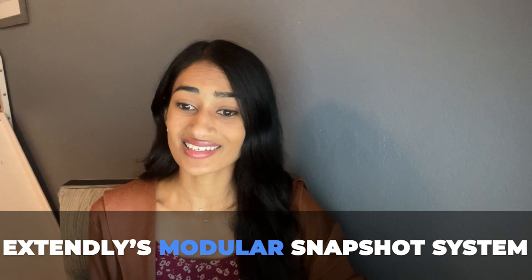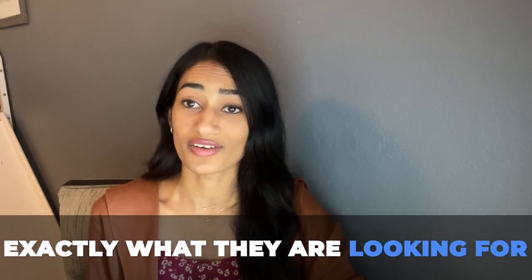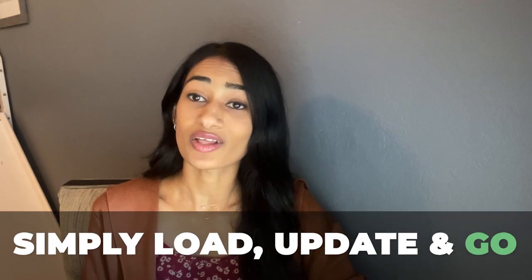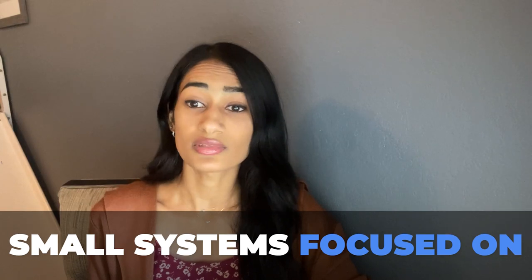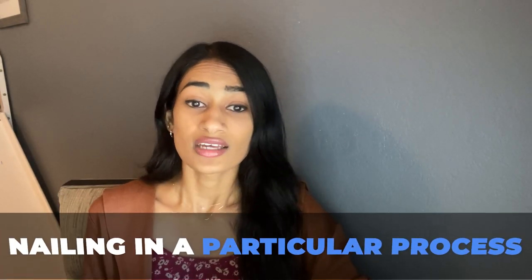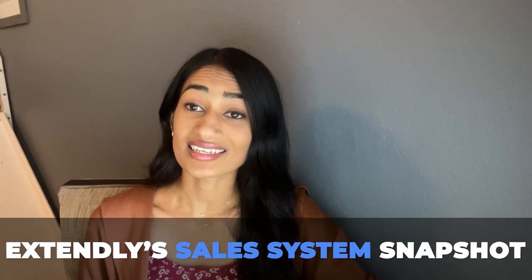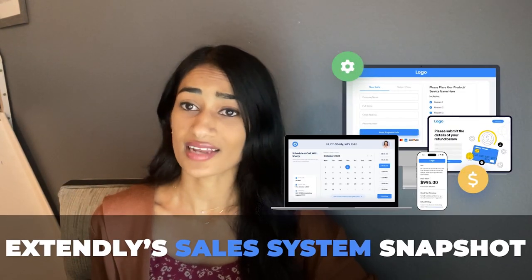That's why at Extendly we've built our modular snapshot system, so you can provide your customers exactly what they're looking for right when they need it. All you have to do is simply load, update, and go. These snapshots are small systems focused on nailing a particular process within HighLevel, such as sales, reviews, conversation management, and list management.